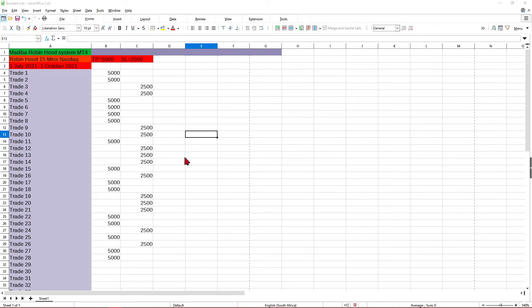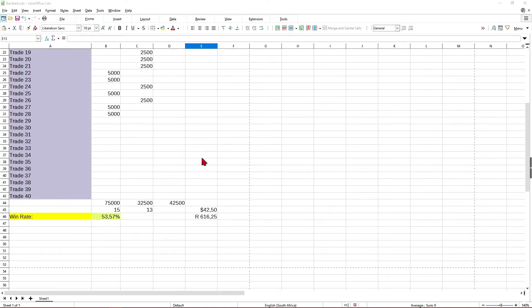We will be doing a longer backtest to determine whether or not it is sustainable over a longer period of time. We now have the results of the backtest. The period that was backtested was the 1st of July to the 1st of October. The take profit and stop loss were 5,000 to 2,500 respectively, on the 15-minute time frame. The win rate of this backtest was 53.57%.